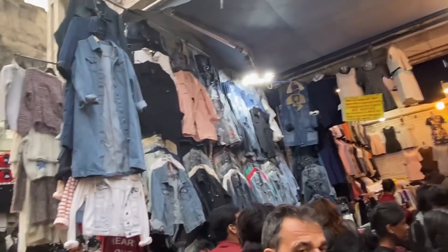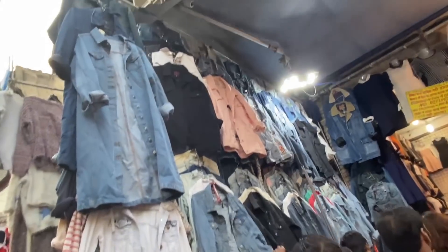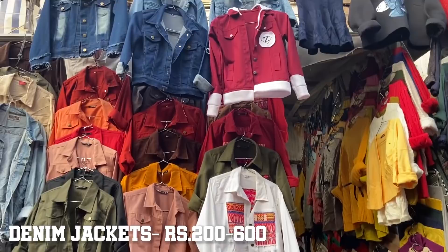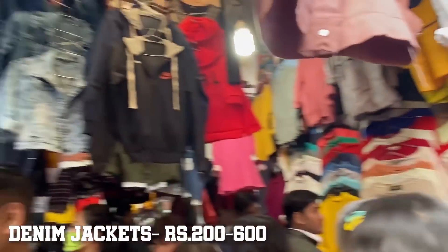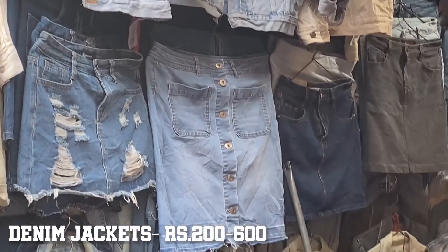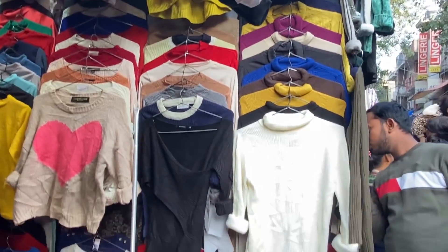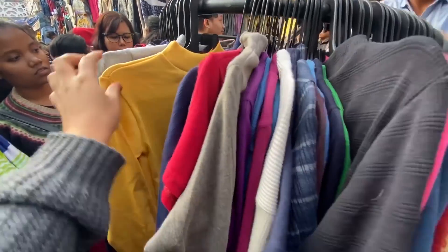Sabse sundar collection mujhe is baar Sarojni mein lagi denim jackets ki - not only in blue and black, balki aur bahut saare sundar colors aur designs the. Also yahan pe distressed design mein jackets and denim skirts bhi mil rahe thi ranging from 150 to 300 rupees.